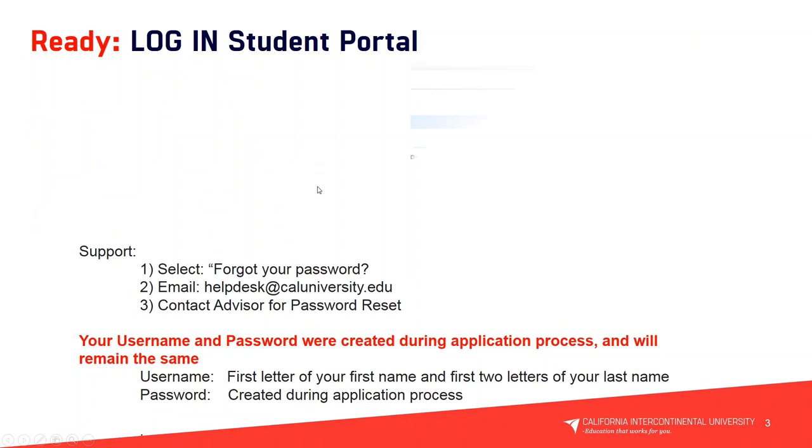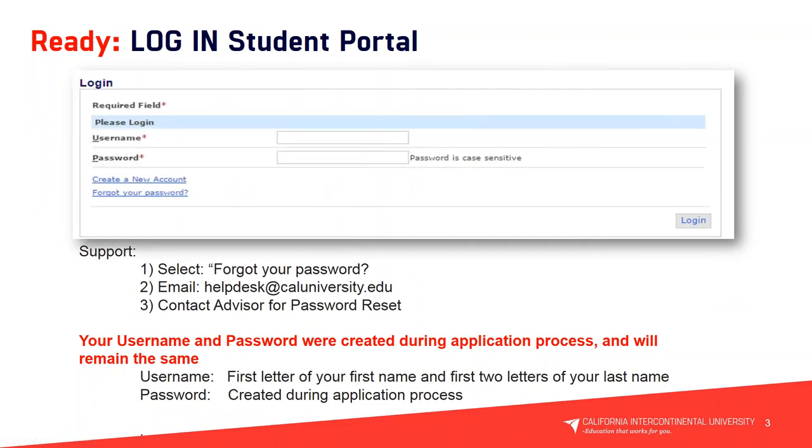What you're seeing on your screen is a snapshot of our login and credential screen, where you will input your credentials. Your username and password were created during the application process and remain the same. The username is the first letter of your first name and the first two letters of your last name. The password is created during the application process. If you forgot your username or password, you can select 'Forgot your password' on the login screen, email the helpdesk at caluniversity.edu, or contact your advisor for a password reset.